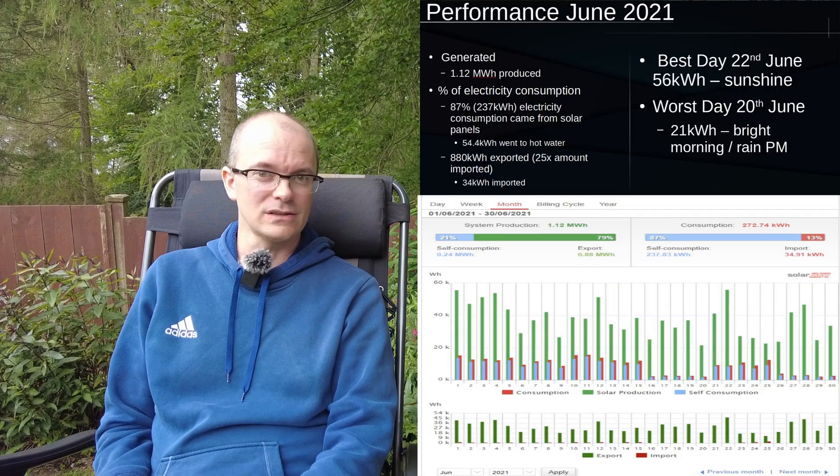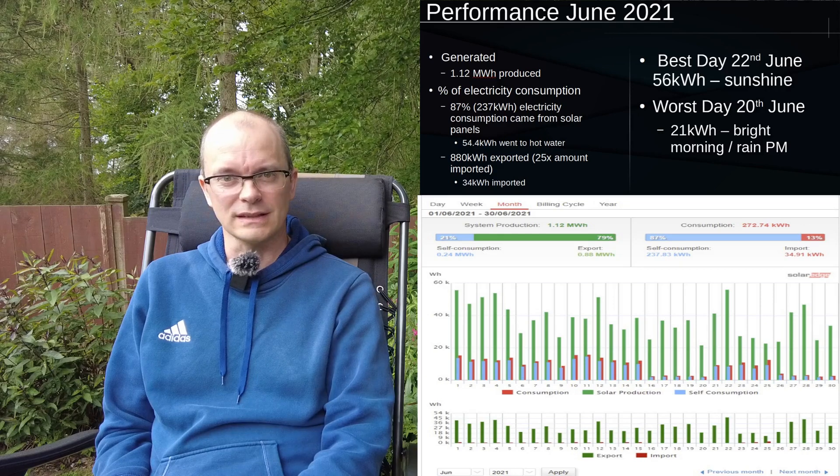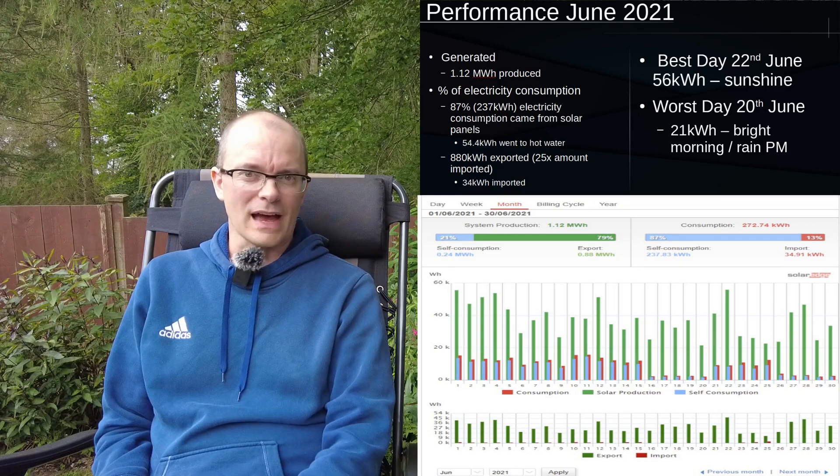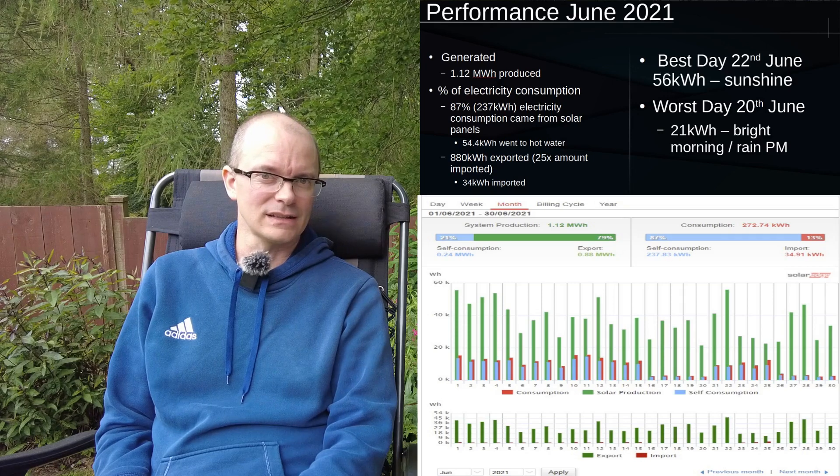June has been a very dry month — predominantly very bright but also with a fair amount of cloud. Overall for the month of June we created just over 1.1 megawatt hours of electricity, which is befitting for the month with the longest amount of daylight in the year.